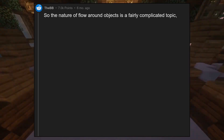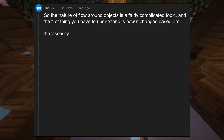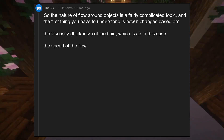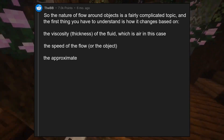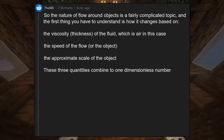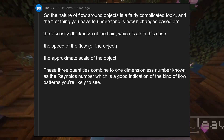The nature of flow around objects is a fairly complicated topic, and the first thing you have to understand is how it changes based on the viscosity — the thickness — of the fluid, which is air in this case, the speed of the flow or the object, and the approximate scale of the object. These three quantities combine into one dimensionless number known as the Reynolds number, which is a good indication of the kind of flow patterns you're likely to see.